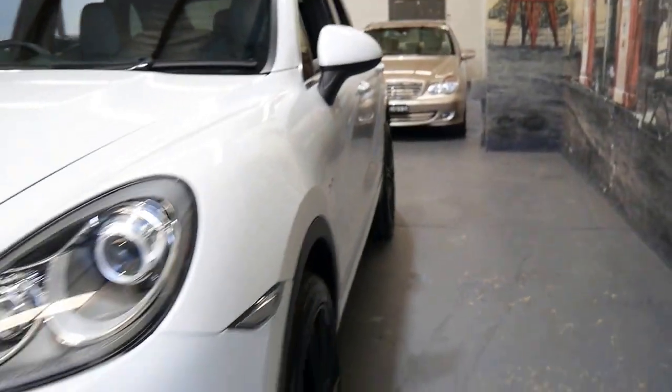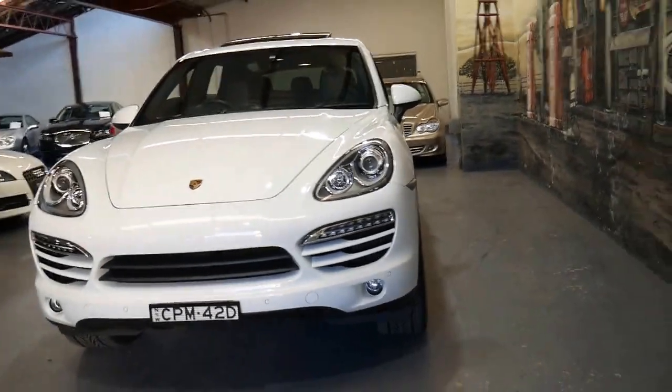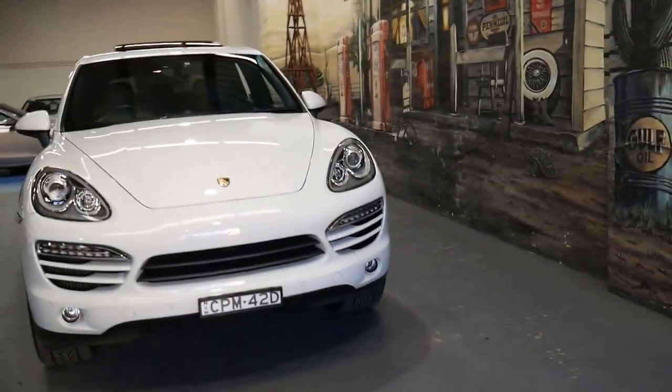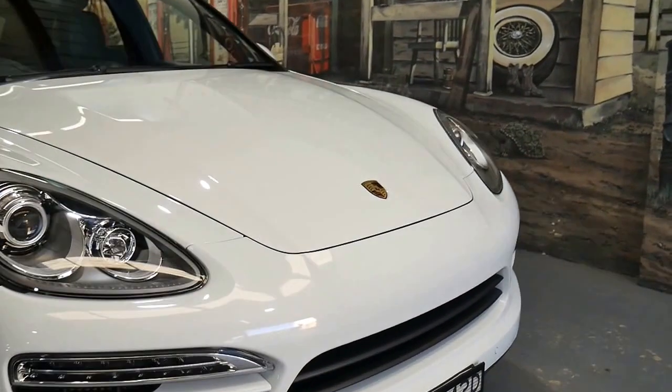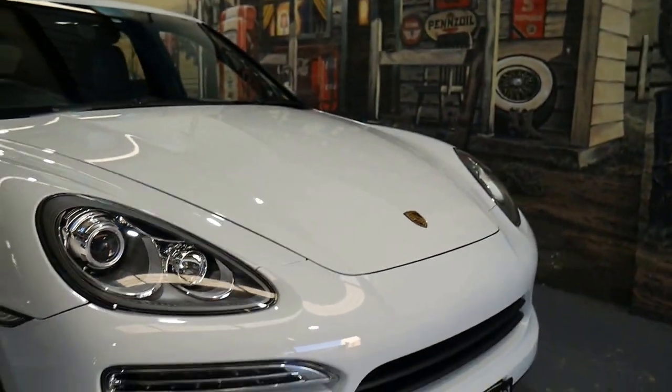It's got daytime running lights, but probably the best thing about this car is that every panel, every door is in immaculate condition. It's been garaged, the headlights are nice and clear, it hasn't been involved in any accidents or anything like that, and it really would suit a fussy buyer.